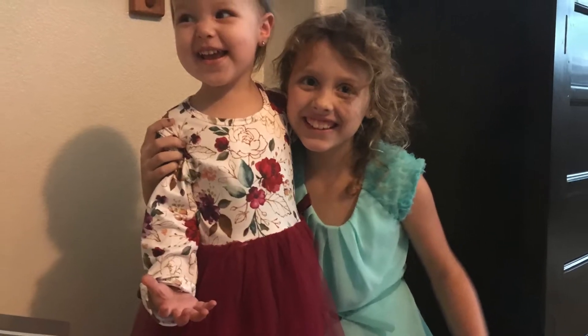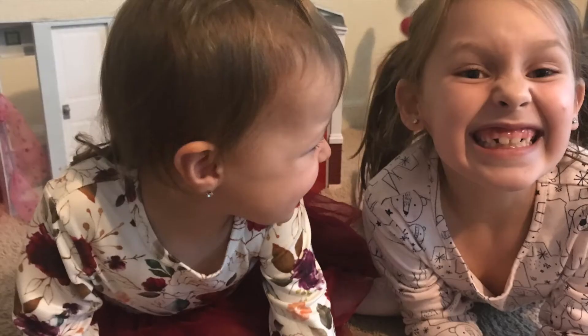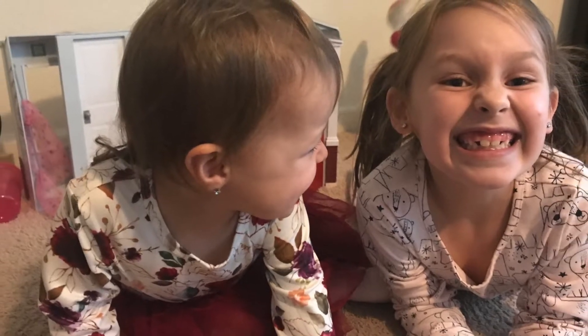Hey, it's Meredith from Orange You Glad Home School, and today I have a video showing you some of my favorite Waldorf-inspired books. I hope you enjoy this video. If you have not already, please subscribe — we would love to have you here. Alright, let's get started.